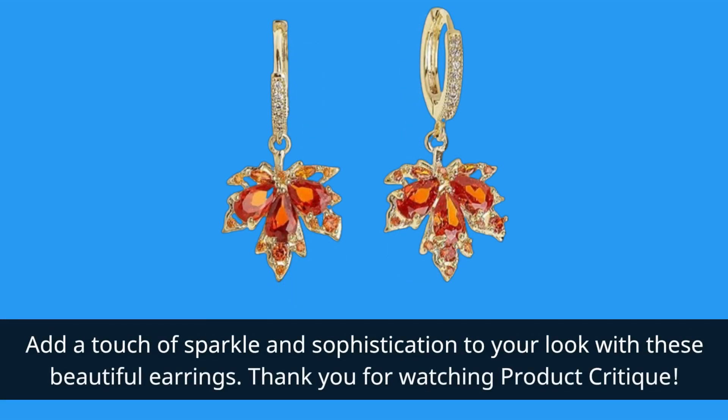Add a touch of sparkle and sophistication to your look with these beautiful earrings. Thank you for watching Product Critique.